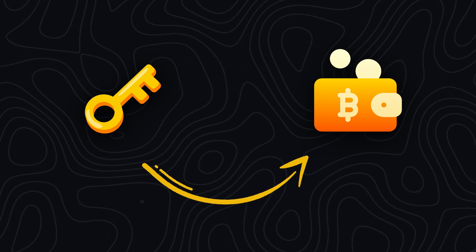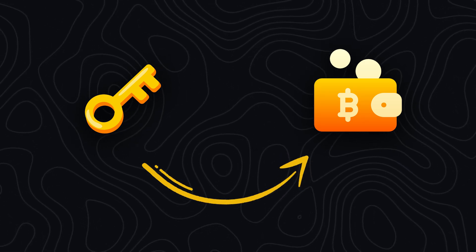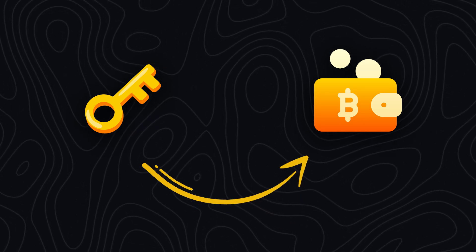So what does a crypto wallet actually do? Simply put, it holds your private keys — the unique codes that let you access, manage, and prove ownership of your crypto. The wallet doesn't store your funds, it unlocks them, putting you in full control of your assets.